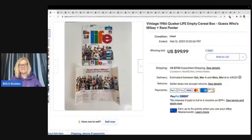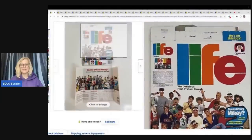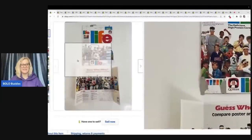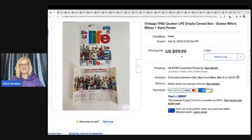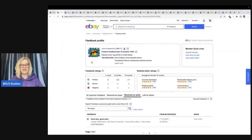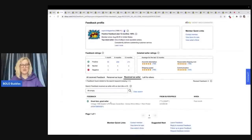We're going to start with this first one — it is a vintage 1986 Quaker Life empty cereal box. It has a 'Guess Who's Mikey' rare poster, so maybe the poster is what's making it valuable. Here's the cereal box and here is the poster. This sold for $99.99 plus shipping, and I did check the feedback — great item, great seller — so this was a legit sale.